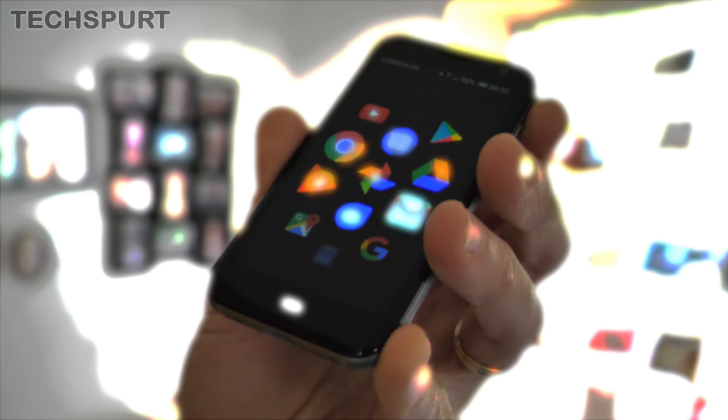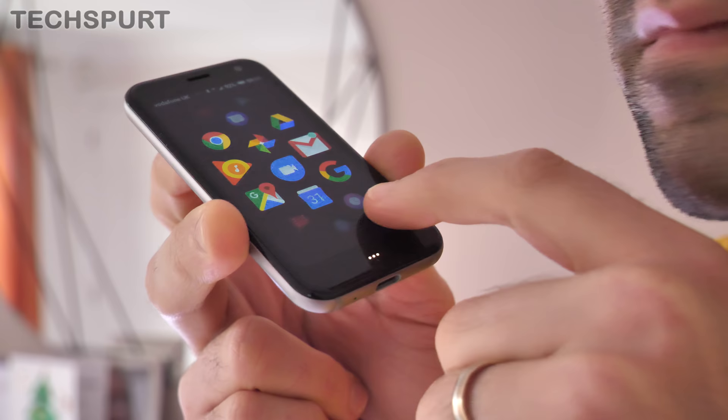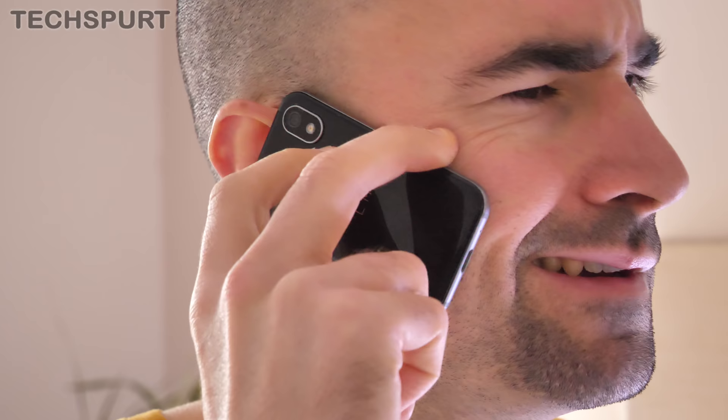Here's something that not even Mystic Meg could have predicted: an all-new super dinky Palm smartphone launched just in time for 2019. Just holding this thing makes me feel like some sort of all-conquering giant. With its weenie 3.3-inch display, this thing is comically small. While Palm itself bills this handset as more of a secondary phone for taking to the gym and so on, it is actually fully functional.